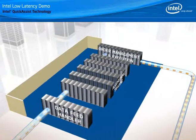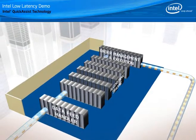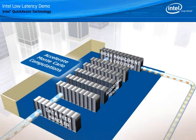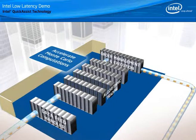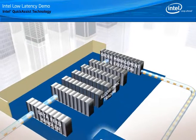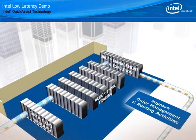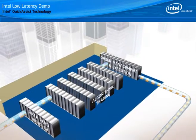Intel quad-core and dual-core processors along with Intel Quick Assist Technology can dramatically accelerate Monte Carlo and other risk computations, improve the performance of order management and routing activities, and speed trades out to the market in latency-busting time frames.